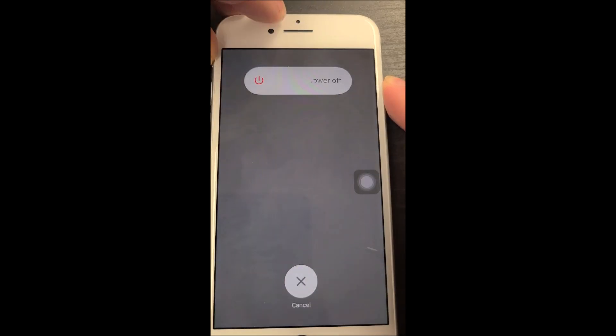One more thing I want to show you: this bypass does allow you to restart the device. Once you restart, it doesn't always happen, but sometimes it will go back to the activation lock. For the most part though, when you restart a device with this bypass, it actually stays activated so you don't have to keep bypassing over and over again.